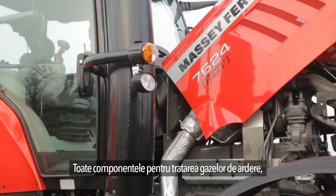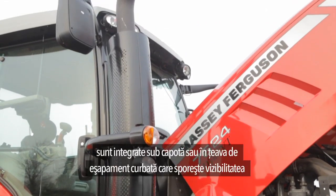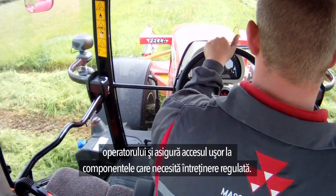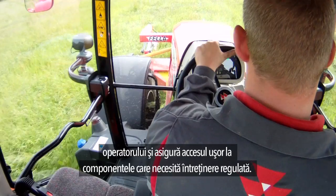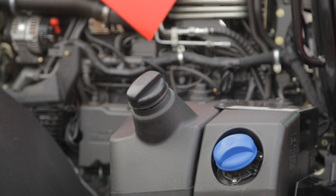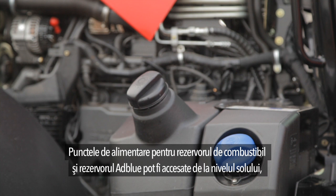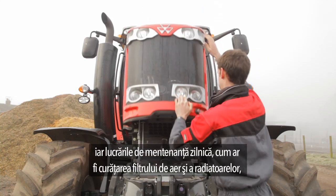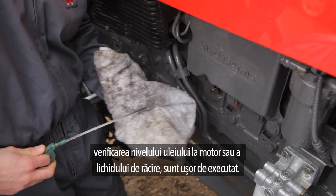All after-treatment components are integrated under the bonnet or in the curved exhaust pipe, which increases driver visibility and ensures easy access to parts requiring regular upkeep. The filling points for the fuel tank and AdBlue tank are both accessible from ground level, and daily maintenance such as cleaning the air filter and radiators and checking engine oil or coolant levels is very easy.